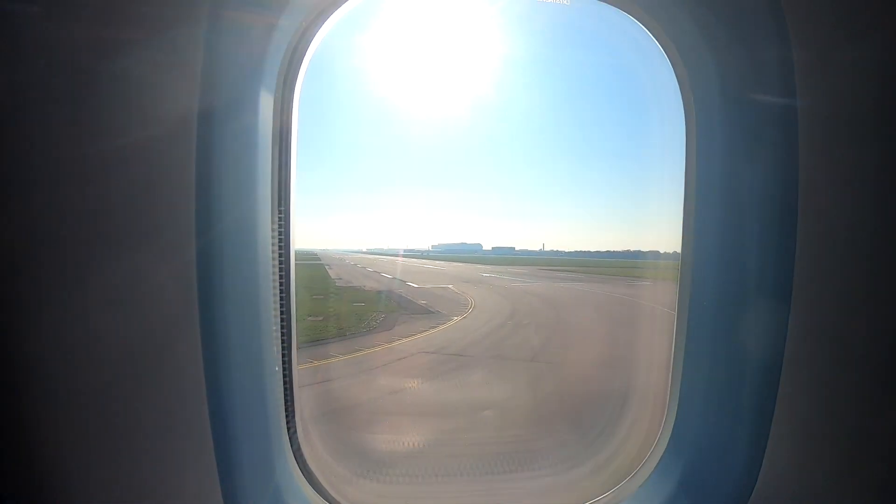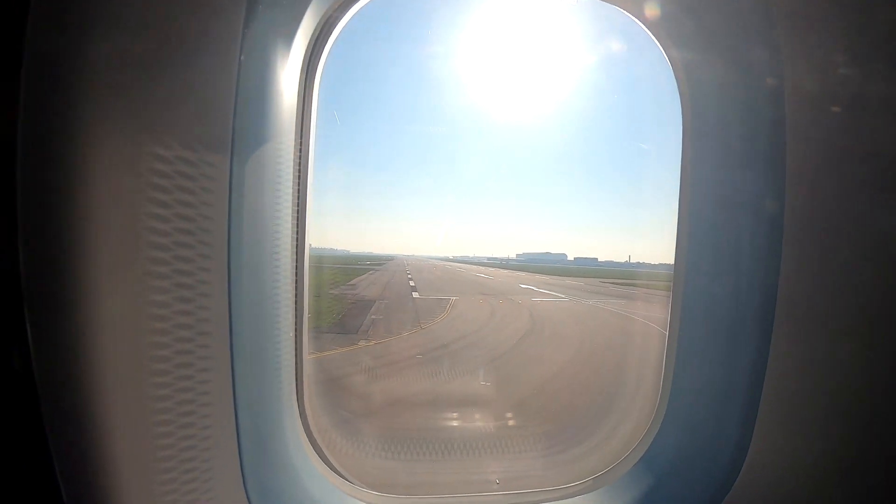Around 20 minutes after a short taxi, we took off from London Heathrow and blasted off for New York.